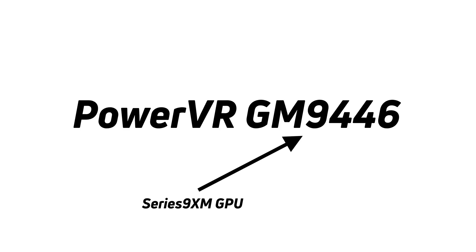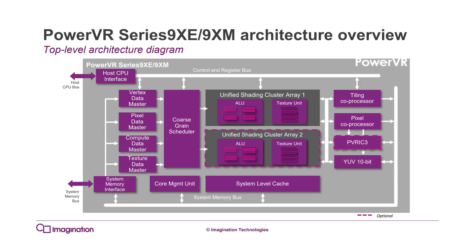In the naming scheme, the first digit tells you the generation. In GM9446, the 9 tells us it's the ninth generation. There are other chips, like the 6650 for example, which are the sixth generation. So the 9446 is the ninth generation, with every generation getting better than the one before.